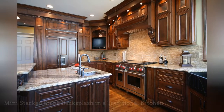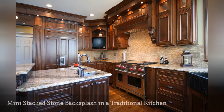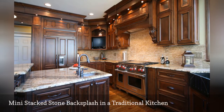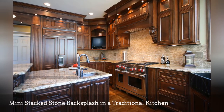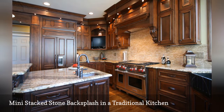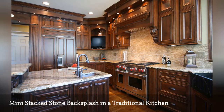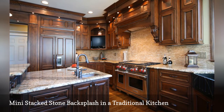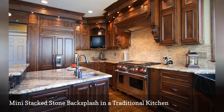If full-sized stacked stone ledgers seem too big, you can still add that natural look to your kitchen with mini stone panels. Walker Woodworking installed a style called Arctic Golden in this cooking space. The backsplash pairs nicely with the dark wood cabinetry and also picks up the gold and cream hues shown in the granite countertop.